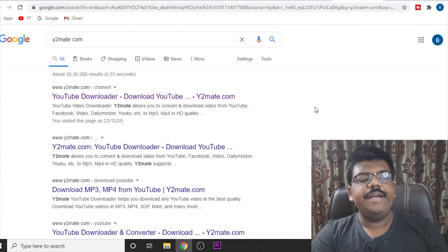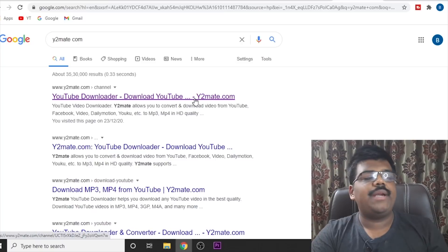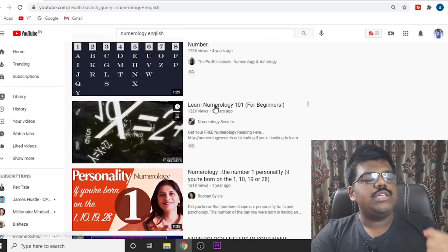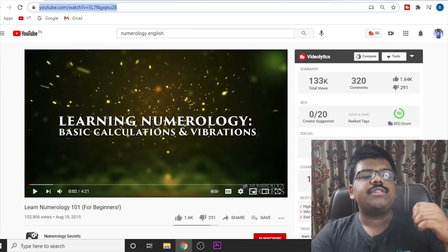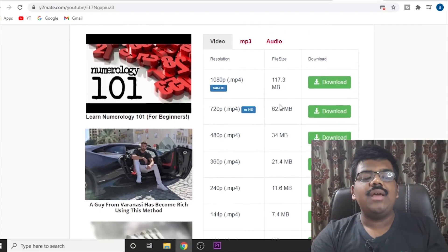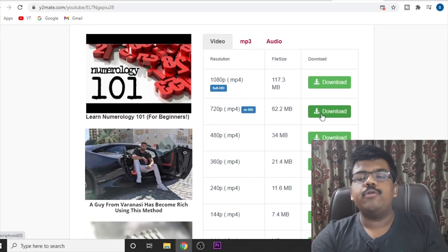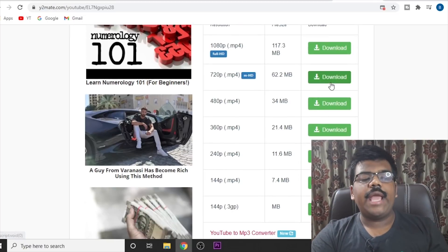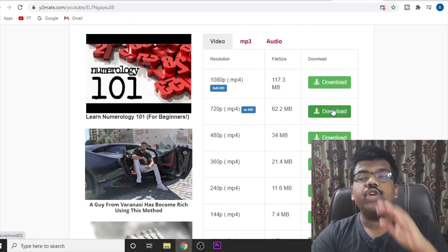In order to download the video, you can use a website called Y2Mate. All you have to do is click on a video, copy the URL, come back to Y2Mate, paste it, and you can download these videos for free very easily. Just download any one of the available resolutions and you will be good to go.